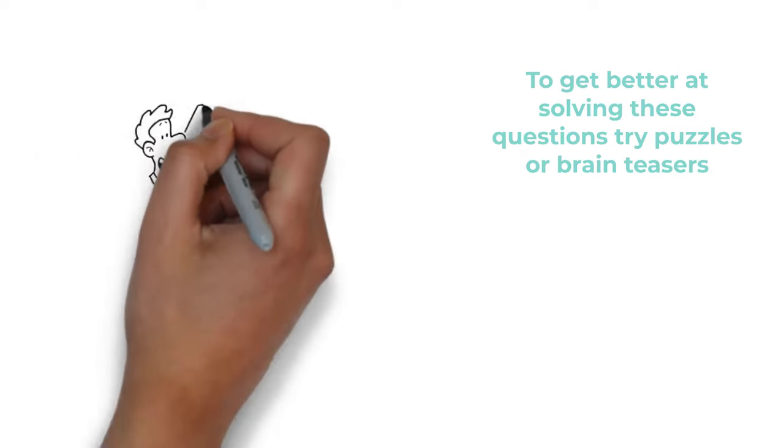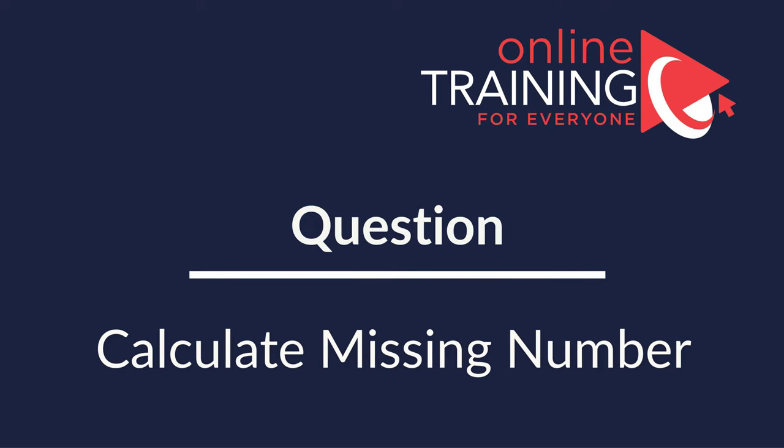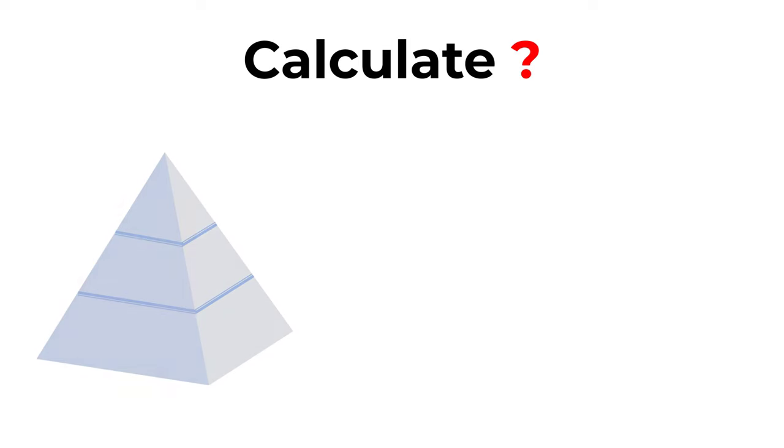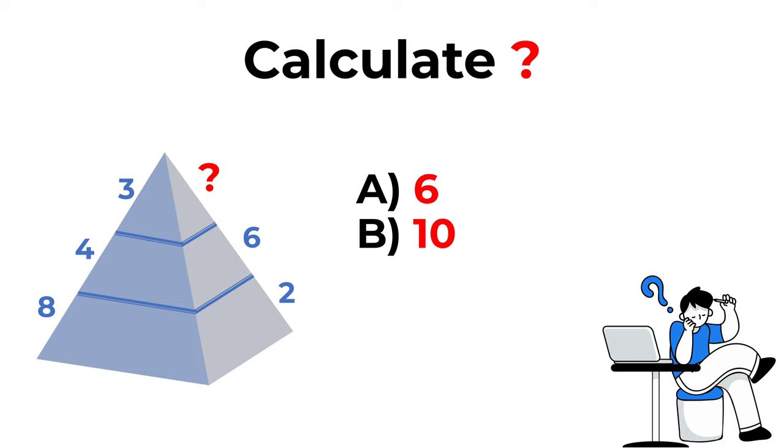Hopefully you've nailed this question and now know how to answer similar problems on the test. Here's a cool question you frequently see on the test. You need to calculate the question mark in a three-layer pyramid. On the bottom layer you have numbers 8 and 2, on the middle layer numbers 4 and 6, and on the top layer the number 3. On the other side of the pyramid you have a question mark. The choices are: A: 6, B: 10, C: 7, and D: 2.